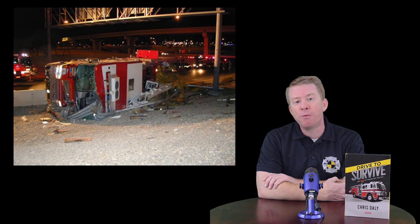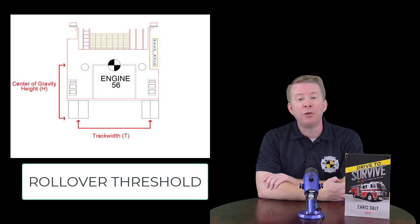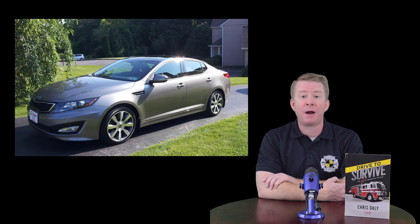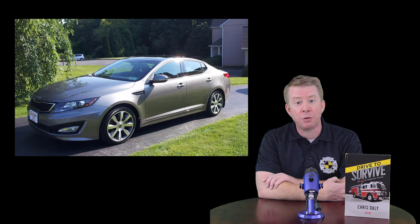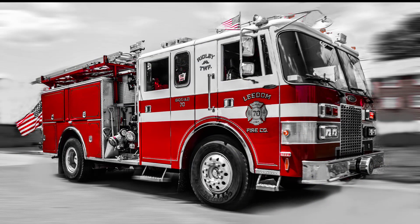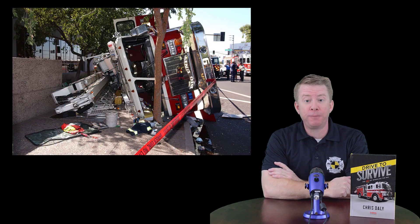The amount of g-force a vehicle can absorb before things start to go badly is known as the rollover threshold. The rollover threshold depends on how wide the vehicle is and how high the center of gravity is. Your personal vehicle — likely a sedan or small SUV — has a very high rollover threshold because it's not that tall, so it can absorb a lot of lateral g-force before it flips over. However, fire trucks tend to have high centers of gravity and are much less stable, so your fire apparatus cannot absorb that much lateral g-force before it flips onto its side.